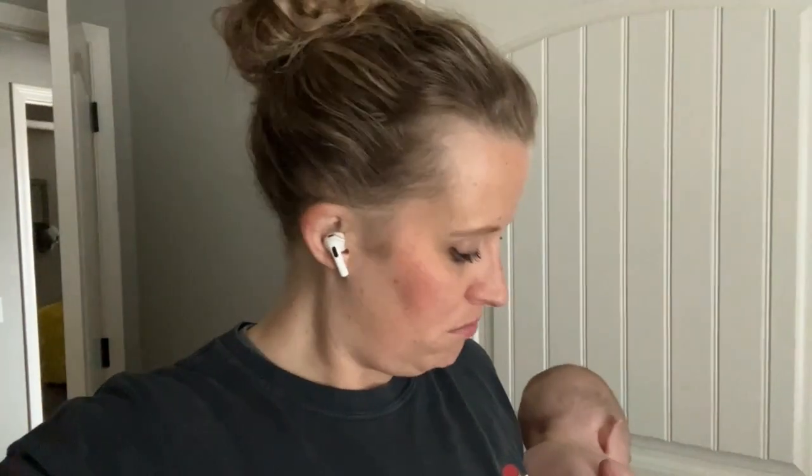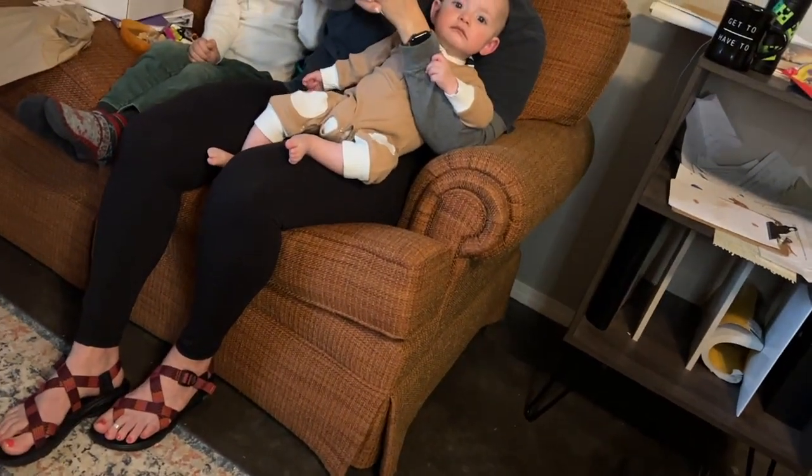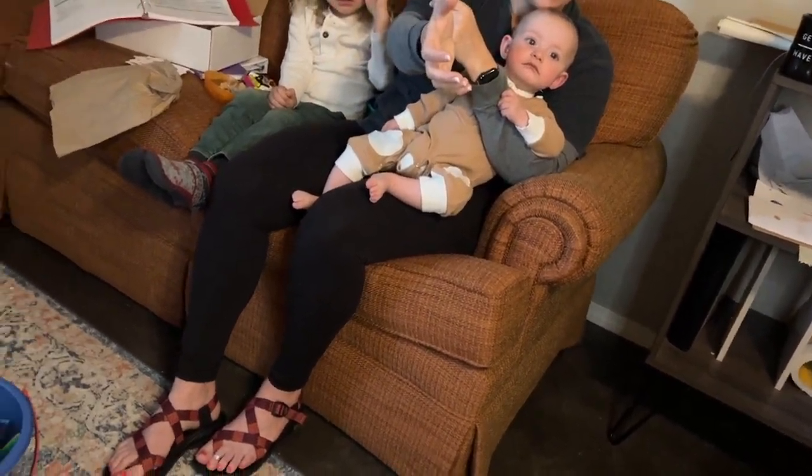Thank you so much for watching. Let me know down below what you're using for preschool or what your preschooler's day looks like, if it looks similar to Abel's. Thank you so much for watching and I will talk to you next time. Bye!